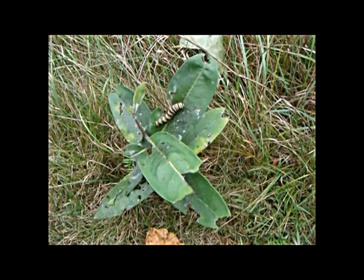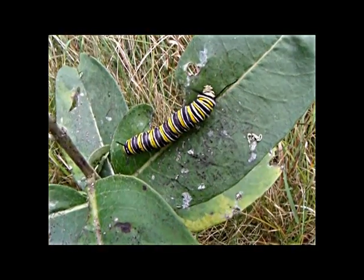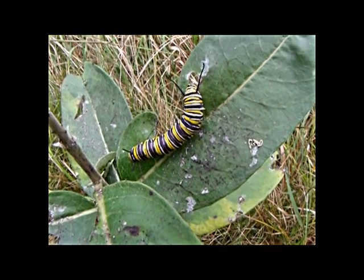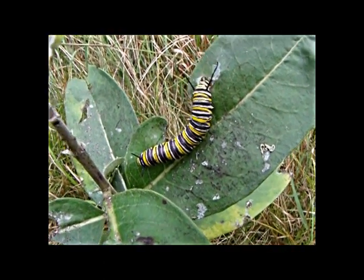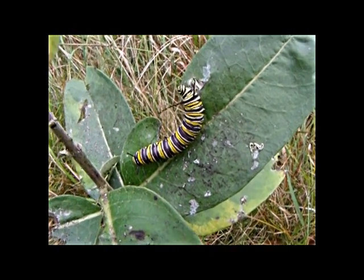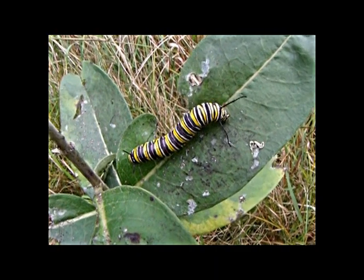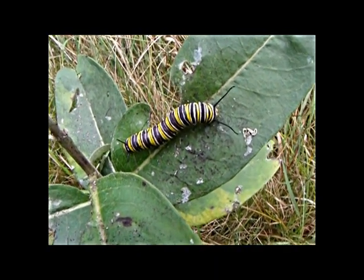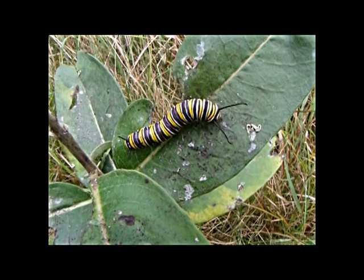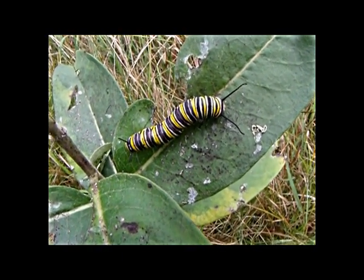One insect that doesn't do much damage to a variety of plant species is the monarch butterfly caterpillar. It's relegated to one plant only, the milkweed plant, and since the milky sap is poisonous, the caterpillar as well is poisonous, giving it protection from predators such as birds, being out in the open while feeding as seen here. As an adult, it is one of the few butterflies that migrate. This species in particular migrates all the way to Mexico, staying over winter, and returns in the spring.